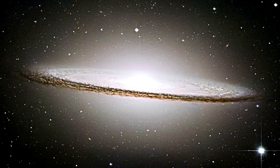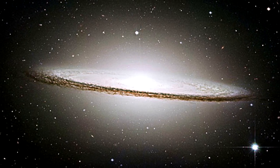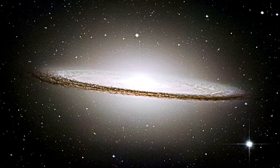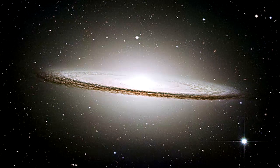Sombrero Galaxy: Also known as Messier Object 104, the Sombrero Galaxy is an unbarred spiral galaxy located 28 million light years from Earth. The dark dust lane and the large central bulge give this galaxy the appearance of a sombrero.